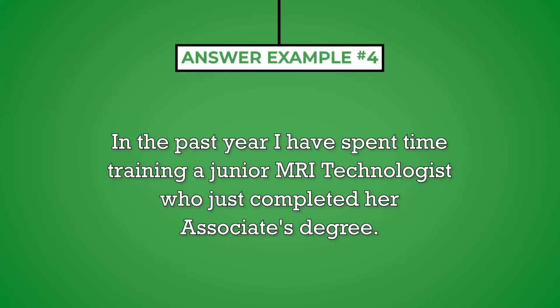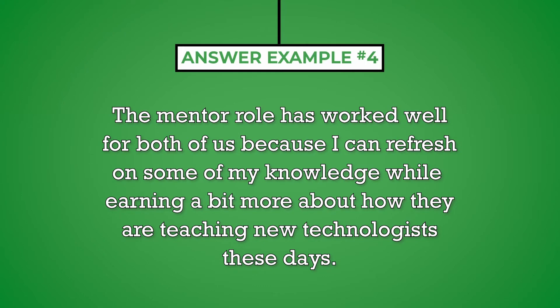In the past year, I have spent time training a junior MRI technologist who just completed her associate's degree. The mentor role has worked well for both of us because I can refresh some of my knowledge while learning a bit more about how they are teaching new technologists these days.